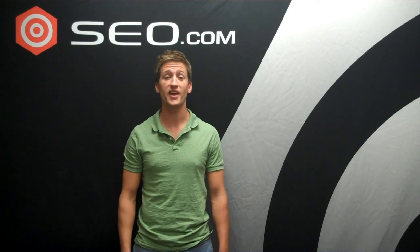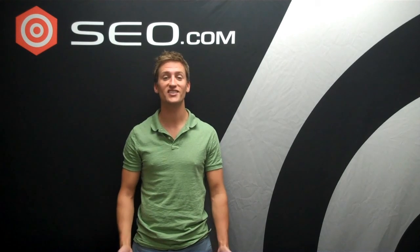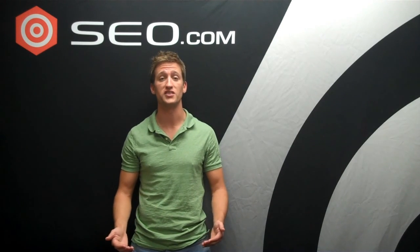Hi, my name is Matt McClelland and I work for SEO.com. Today I'm going to answer the question of what is an indented listing? For starters, there's no such thing as an indented listing anymore. We just have double and triple listings.